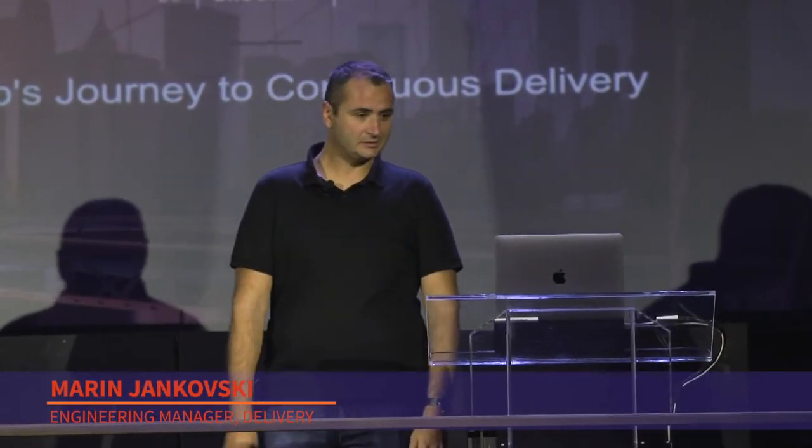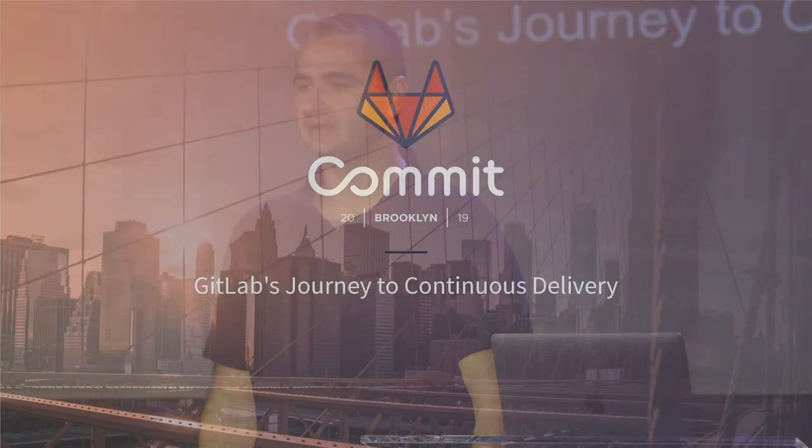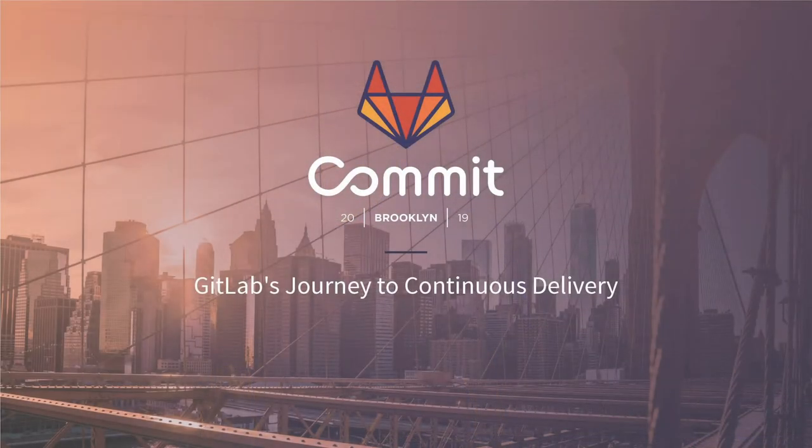Thank you for being here. I'm going to talk today about the changes in the process that we established at GitLab on our way to continuous delivery. But this talk is titled this way only because it kind of fits within the track. I prefer the name 'Kubernetes, the prequel.'